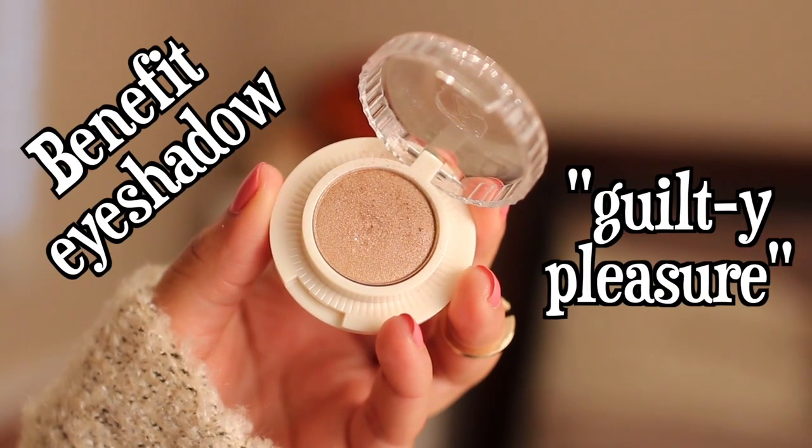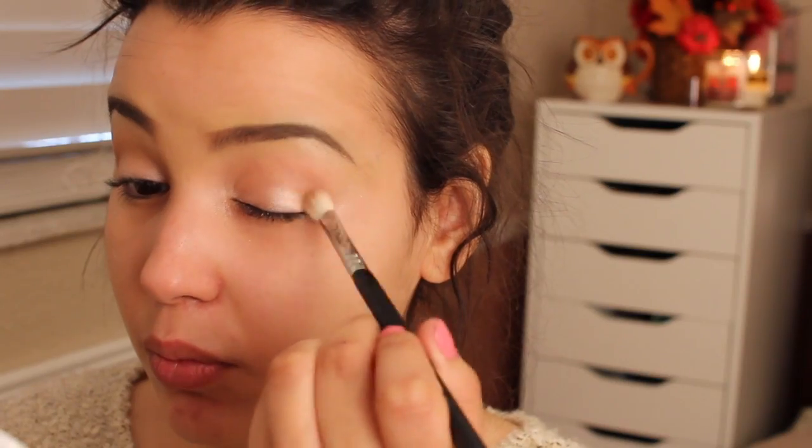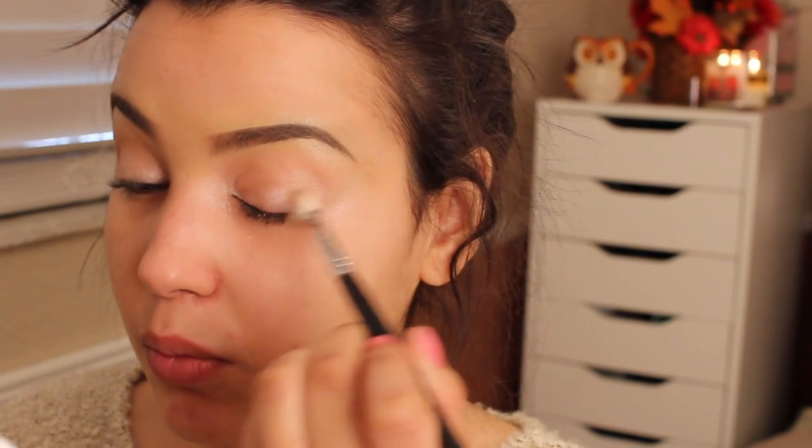I'm using Benefit's eyeshadow in the color Guilty Pleasure and simply sweeping this on the very outer corners of my eyes with a tapered blending brush.